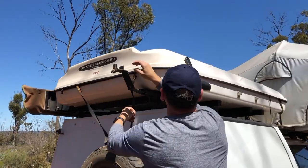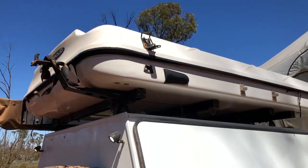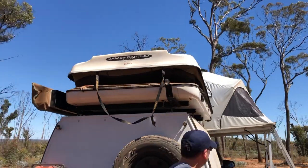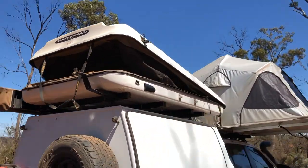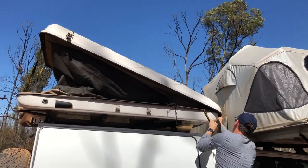After releasing the clips on the fibreglass tent, you can watch how the tent will do the job for you. The high quality of the materials provides you with comfort and protection from wind and weather.